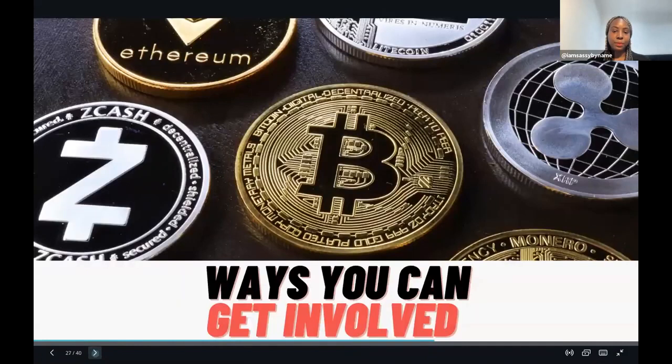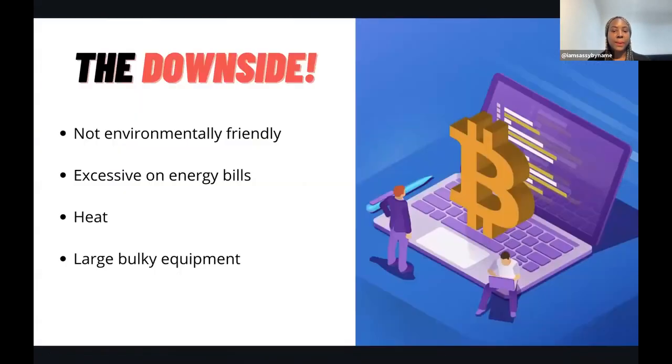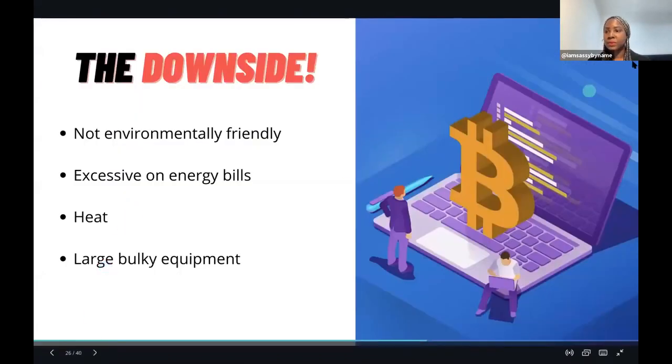Let's quickly talk about the ways that you can get involved with cryptocurrency.